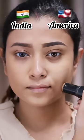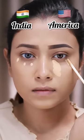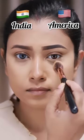Indian vs. American Makeup Look. I'm using a hydrating foundation, and I'm using a second foundation as well. On the Indian side, I'm applying concealer very tightly, and I'm making a heavy face on the concealer on the American side.